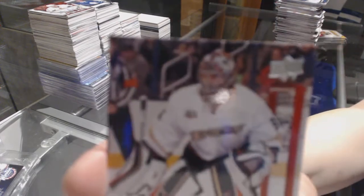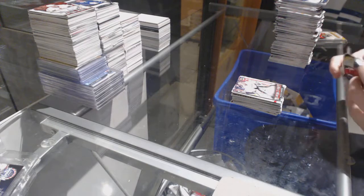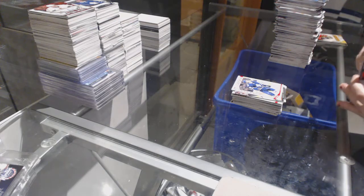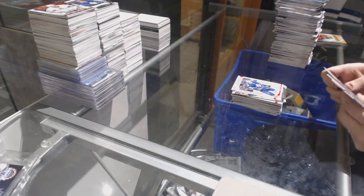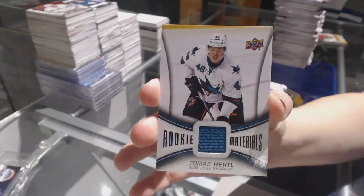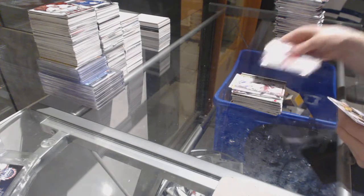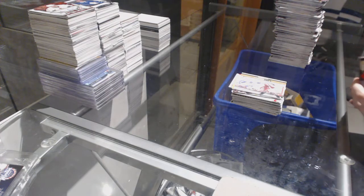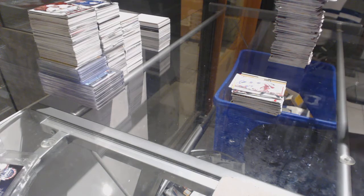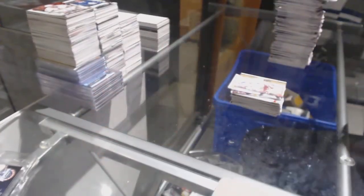Young Guns Frederick Anderson. Marquee Rookies of Morgan Riley. We've got a Rookie Materials Jersey — Marquee Tomash Hurdle. Canvas of David Carroll. Last pack mojo has the Young Guns Checklist — witches of Vorkov, Gallagher, and Marazin. There we go.